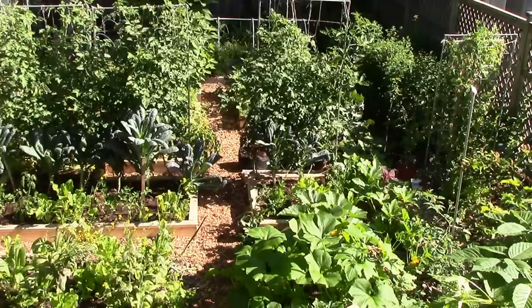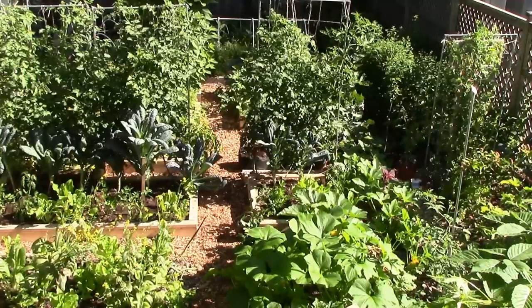In the future, we hope to grow some non-vining crops vertically as well, using other vertical growing systems.